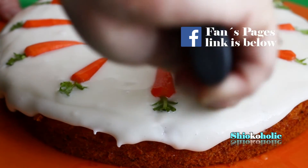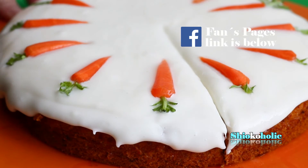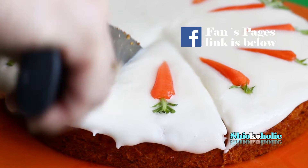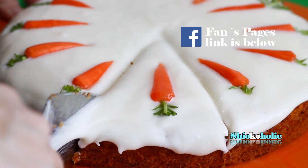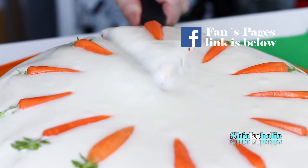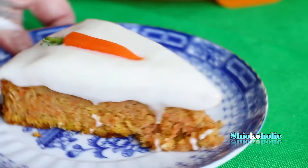Frankly speaking, because I'm Asian, I feel like this cake is a bit too sweet for my taste. I noticed the carrot itself is quite sweet, so maybe it is okay to reduce the amount of sugar. If you have a sweet tooth, this is the recipe for you. If not, you may reduce the amount of sugar.